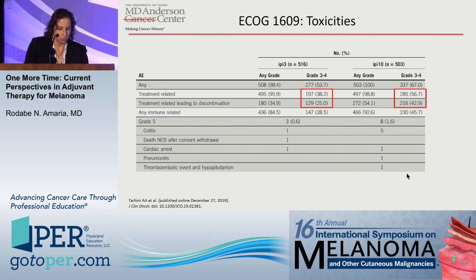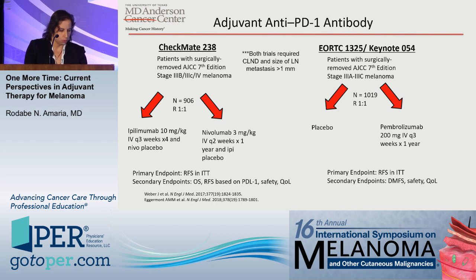Toxicity is a huge issue with ipilimumab. Grade 3 or 4 treatment-related toxicities, as well as grade 5 events, were clearly shown. IPI 3 mg/kg is much safer than IPI 10 mg/kg. The jury is still a little bit out on where IPI is used in the adjuvant setting at all these days, based on the next studies.